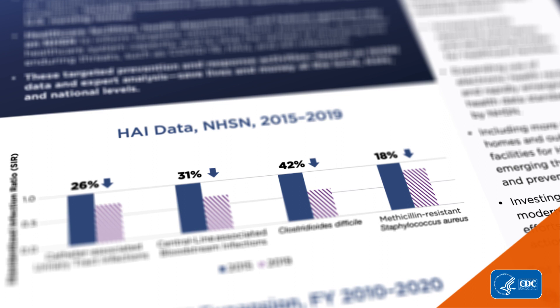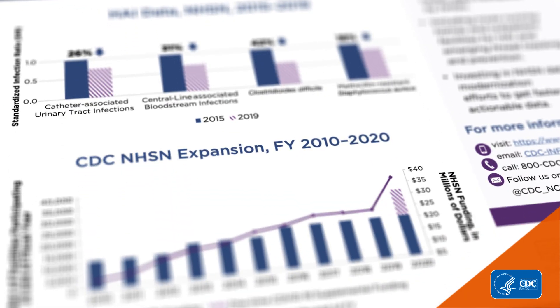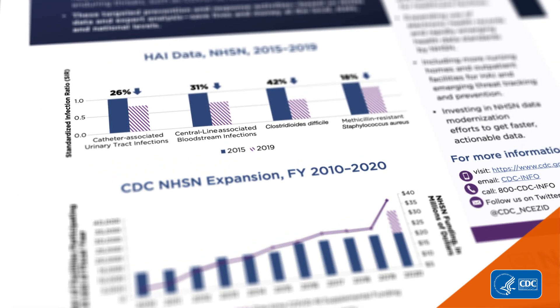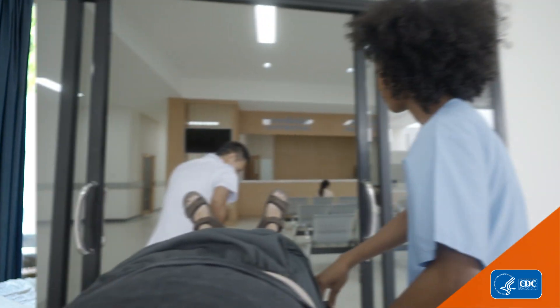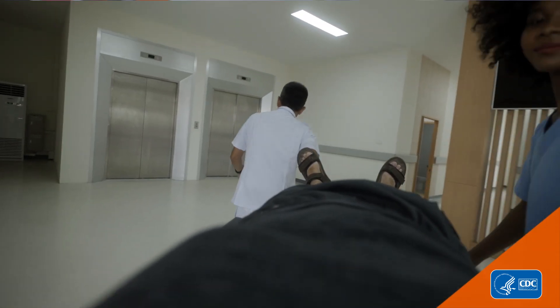NHSN's data guides prevention efforts and helps save partners like the Centers for Medicare and Medicaid Services millions of dollars. Over the years, CDC has made great progress increasing NHSN participation across hospitals, dialysis facilities, nursing homes, and ambulatory surgical centers, and now serves more than 38,000 healthcare facilities.